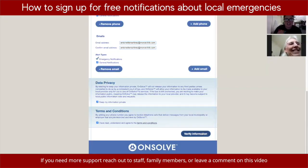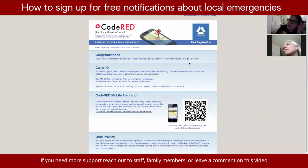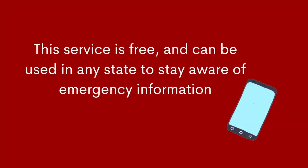Hit the button on the bottom right that says 'Verify information'. If you want to test your phone number, you can hit 'Launch test call'. The system calls to confirm everything you entered. Then it says 'Congratulations, you have been successfully added and will now receive notifications through Code Red.'